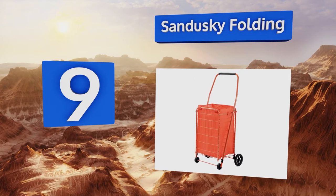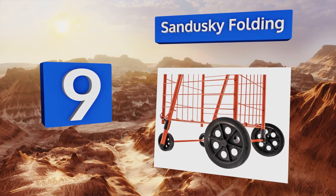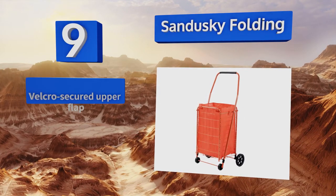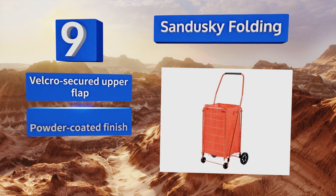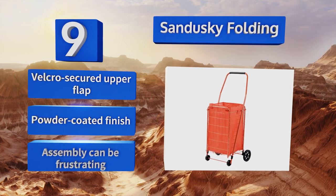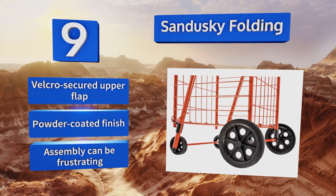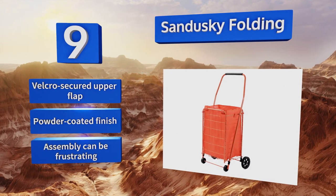At number nine, the Sandusky Folding features a durable non-woven liner that comes in a 66 or 110 pound capacity to help contain items, but it can also easily be removed if you need extra space. The stationary front wheels make it difficult to make tight turns though. It comes with a velcro secured upper flap and a powder coated finish, but assembly can be frustrating.